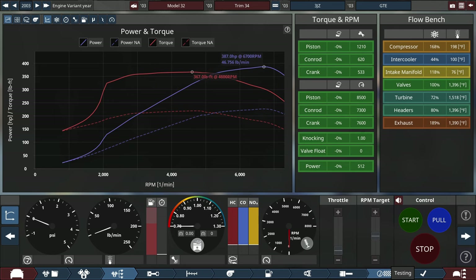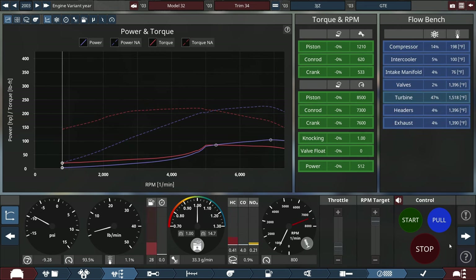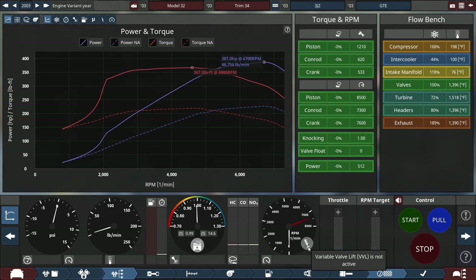Let's see how this next generation 3JZ sounds by doing a pull test. First of all, variable valve lift is not active. I've seen this light come on before, but ignoring that — just like the 2JZ, it definitely sounds like a badass Toyota inline-6 engine. For the VVL light, let me investigate this.